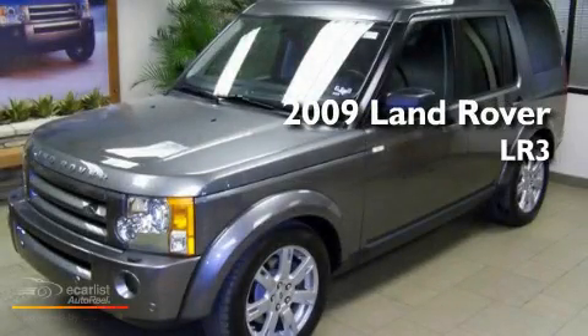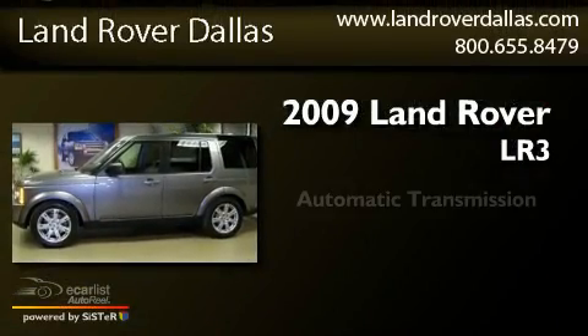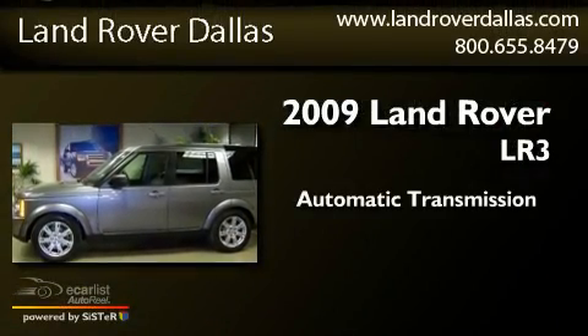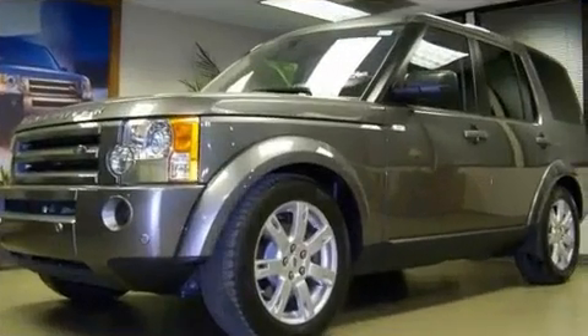This is a 2009 Land Rover LR3. This SUV has an automatic transmission, a 4.4-liter V8, and all-wheel drive.